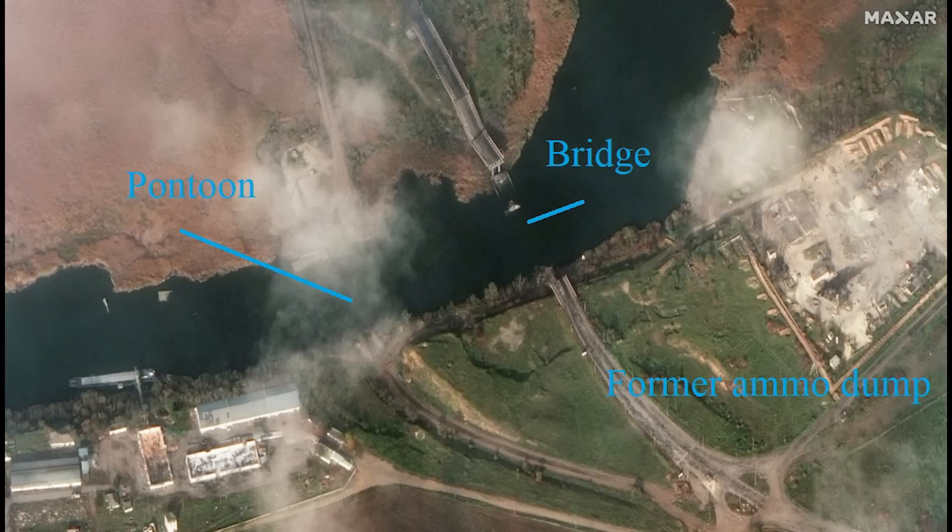In this image from the Derivka Bridge, we can see the destroyed bridge itself. This was previously unusable thanks to HIMARS again, but was still standing. Next to it, we can see the remains of a pontoon built by Russia, now destroyed.